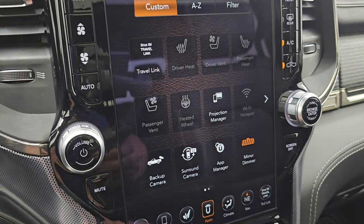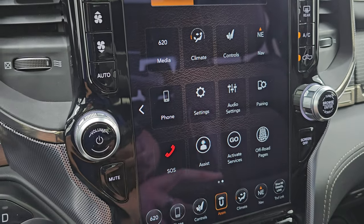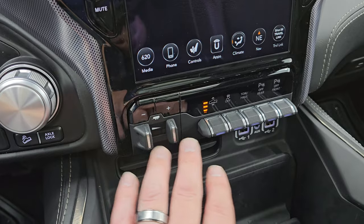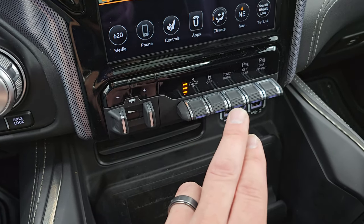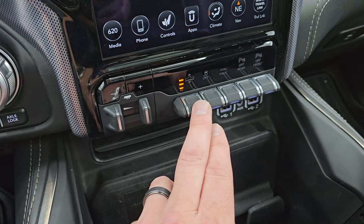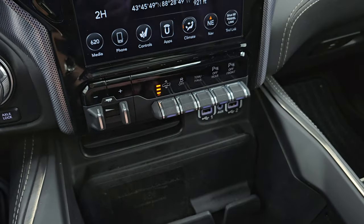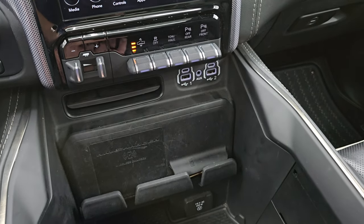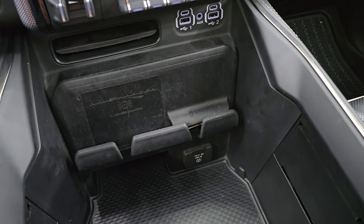This one does have projection manager so you can project your cell phone to the screen. You get off-road pages on here as well. You get your factory brake controller, your four corner air suspension control — you can go to normal mode, exit mode, off-road mode one, and off-road mode two. Stability control, tow-haul, front and rear parking sensors you can turn on and off. You also get two USBs, two USB-Cs, and an AUX jack, plus a wireless cell phone charge pad and 115 volt 400 watt plug-in.